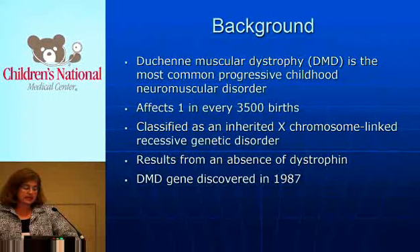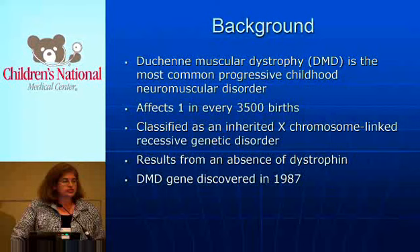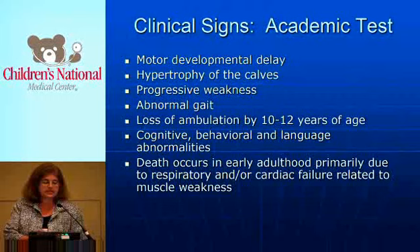The DMD gene was discovered in 1987 by Eric Hoffman, who is the head of the Hoffman Labs and works at Children's. All of you, when you took your pediatric boards, had to know something about DMD, because I'm sure every one of us had a question about this on our boards.